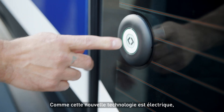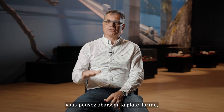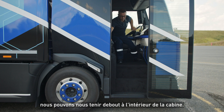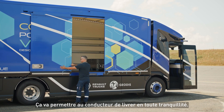Thanks to this new electric technology, you don't have the big engine inside the cabin anymore. You can lower the platform a little bit. We have a flat floor, we have a high roof. You can stand up inside the cab. The door opens laterally — very ingenious. It will really allow drivers to deliver in all tranquility.